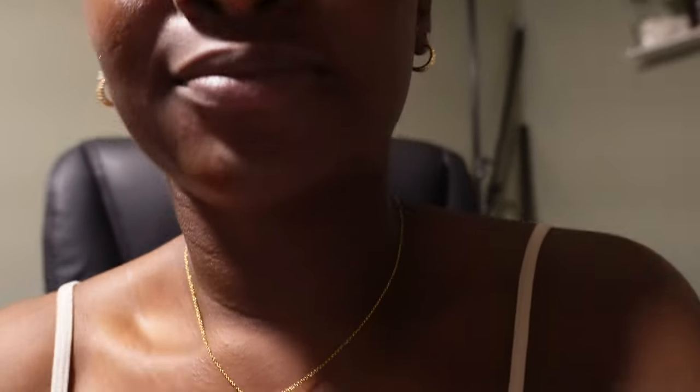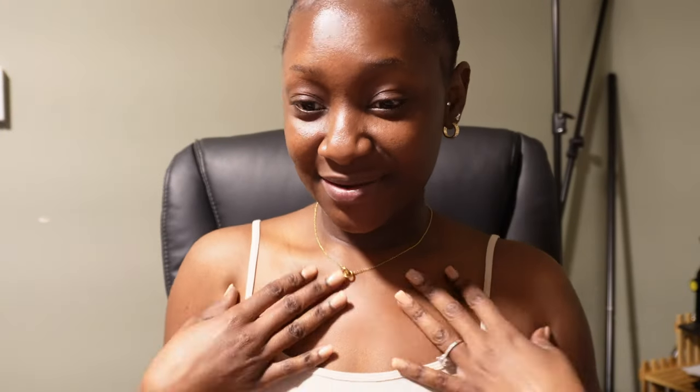Hey guys, happy Wednesday! I'm starting off the vlog on a Wednesday. I just got back from work — my voice is a little crackly — but I'm trying to get to you guys. You guys are on the new camera, so hello, hello again!